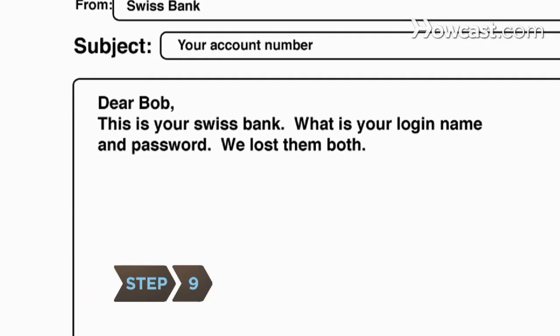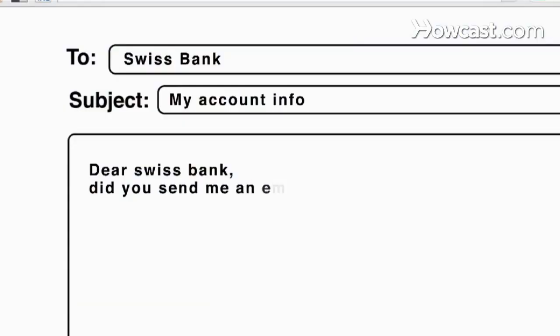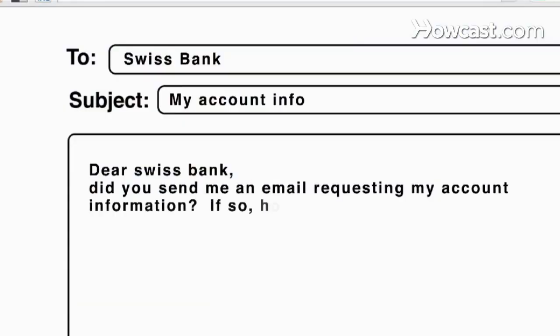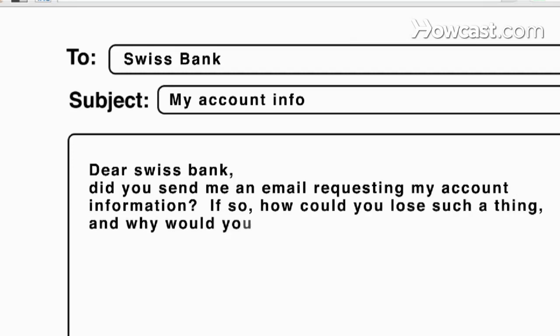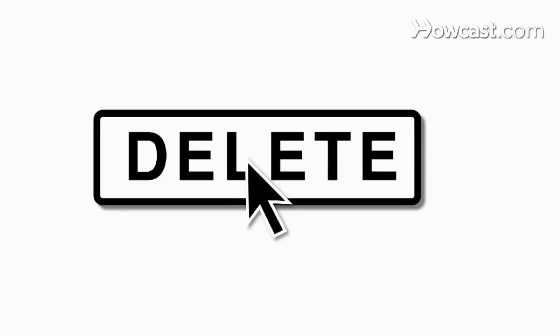Step 9. Never give out sensitive information online, and don't share your login or password with anyone. If you're ever asked to validate personal info via email, even if the message looks like it's from your bank or another trusted source, it's probably a scam. Contact the business in question to make sure the email's fake, and then delete the message.